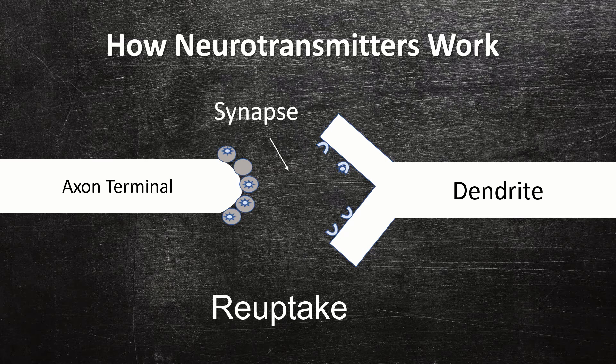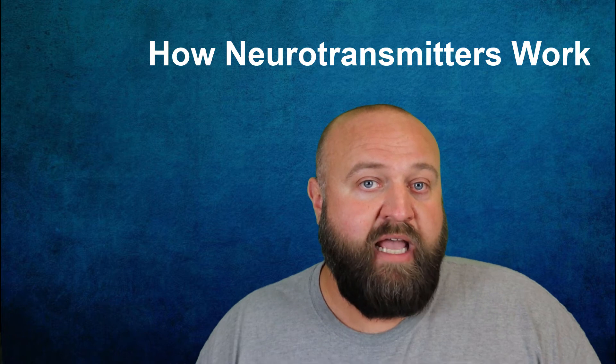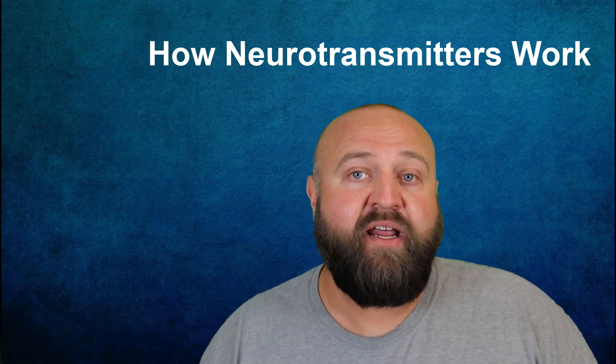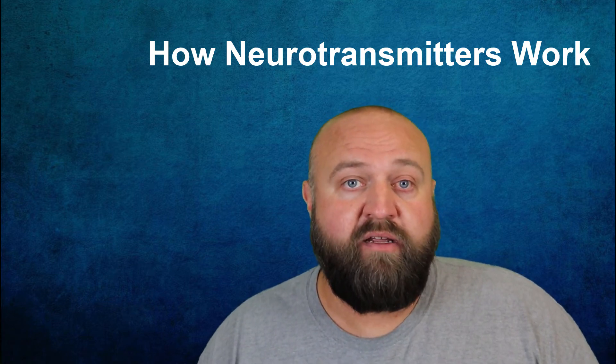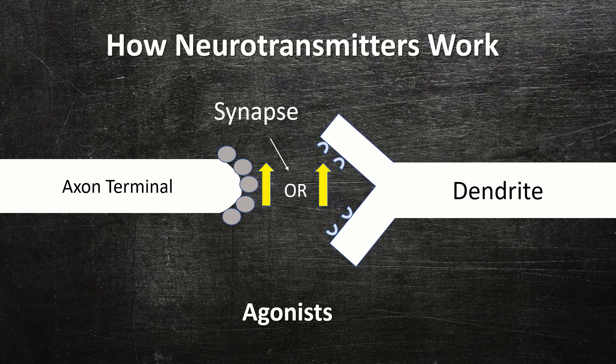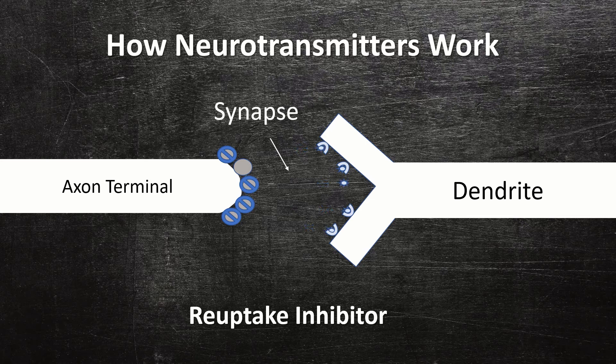Humans have dozens of different neurotransmitters, each responsible for certain functions and produced or stored in the nervous system. What's fascinating is that medications, recreational drugs, and even routine substances we consume like caffeine impact our nervous system by interacting with these processes. Substances that increase the number of neurotransmitters released or the sensitivity of receptor sites are known as agonists. Substances that decrease the number of neurotransmitters released or block receptor sites are known as antagonists. There are also reuptake inhibitors, which reduce the reuptake of neurotransmitters so they remain in the synapse and continue to activate receptor sites — meaning more neurotransmitters aren't produced, but what is produced is more effective, giving a net effect similar to an agonist.